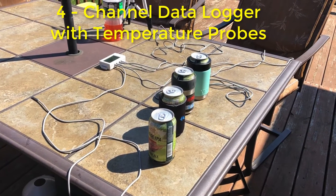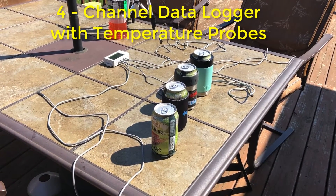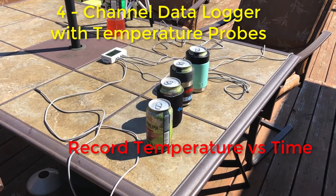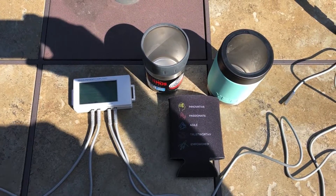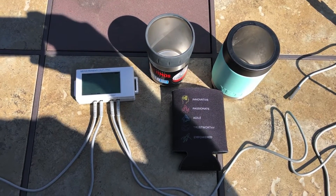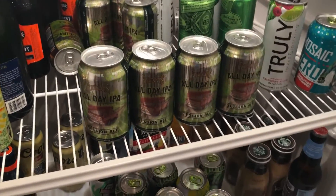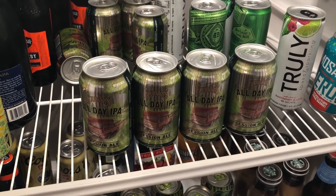I've got four temperature probes and a measurement computing data logger that's going to record the temperature. I'm going to place each of those temperature probes inside an open can and measure the temperature as a function of time. It's a nice warm day out today so this should be a really good test. We're going with an all-day IPA — I'm gonna have to drink these after, so I think it's a good choice.